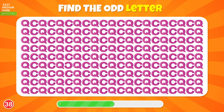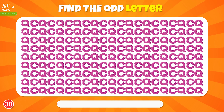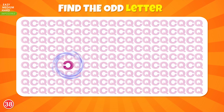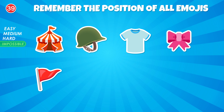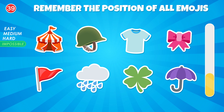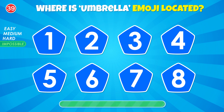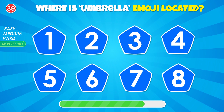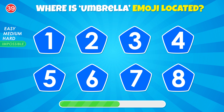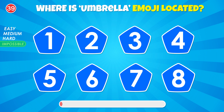Can you guess this animal by emoji? A swan. Spot the odd number. Yes, right there in the fourth row.